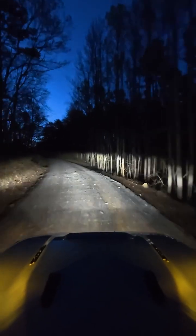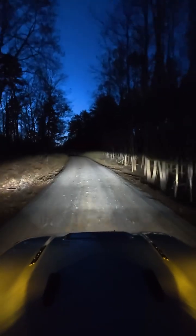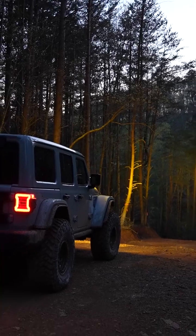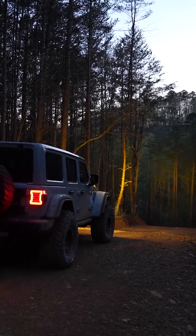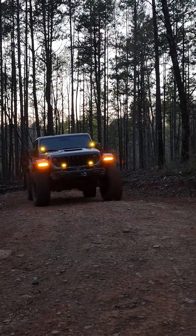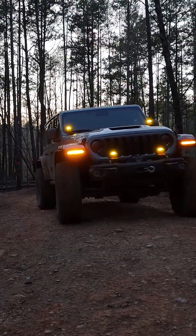It's also worth noting that lumens measure the amount of light produced, while lux is the light's effectiveness over a given area. This lighting measurement isn't as common in the aftermarket sector, but is what original equipment manufacturers use.